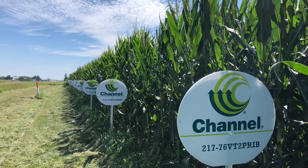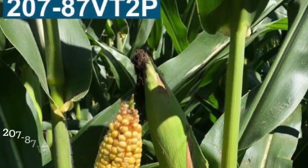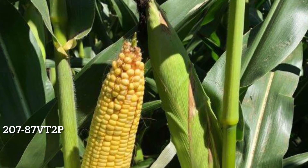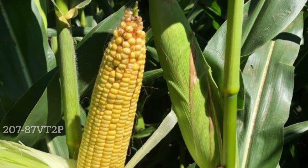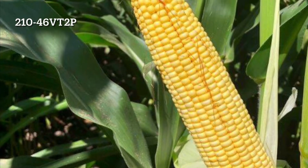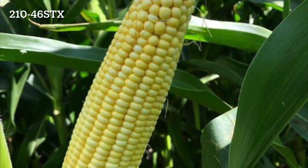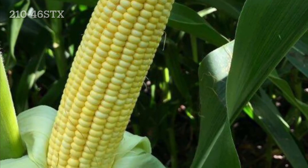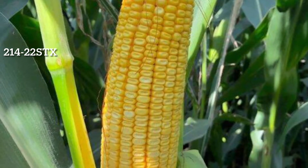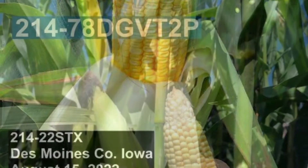If we look at the Channel lineup, there are a lot of products out there right now that are really starting to impress me. Stress tolerant hybrids like 20787 Double Pro and 20838 Double Pro have been amazing this year and handled stress quite well. Another hybrid family that continues to impress me this year is 21046, both the Double Pro and the Smart Stacks. Both have pollinated really well — there's a lot of good yield potential here. On the fuller season side, we still get the one-two punch from 21422 Stacks and 21478 Drought Guard Double Pro.